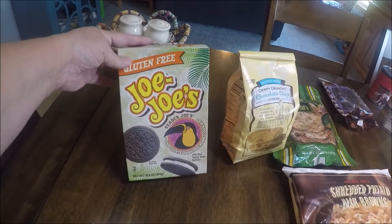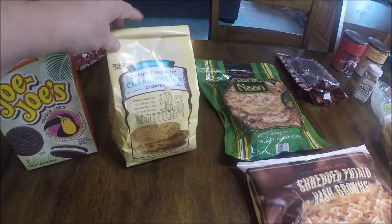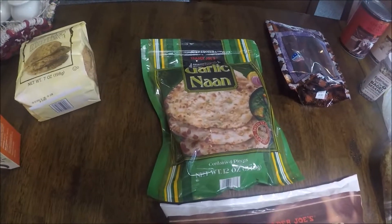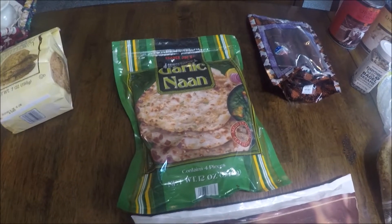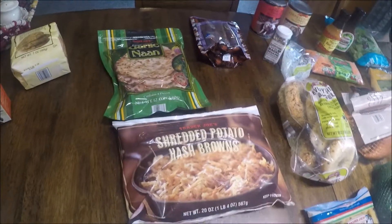So one of our favorites — JoJo's, they're like Oreos, gluten-free. These chocolate chip cookies also gluten-free, for my husband. We love their garlic naan — we eat it with Indian food, with anything, you can make it into pizza. It's absolutely delicious.